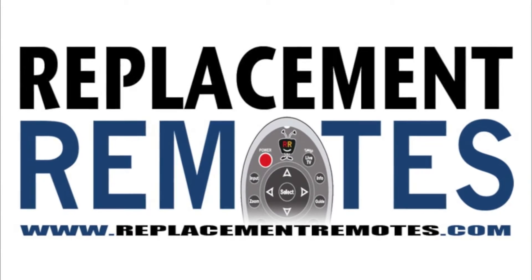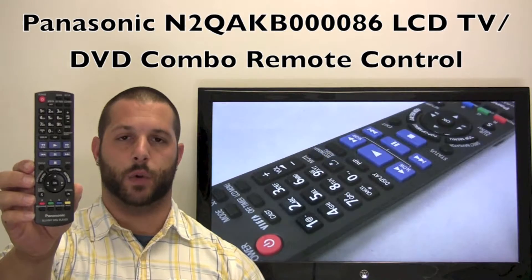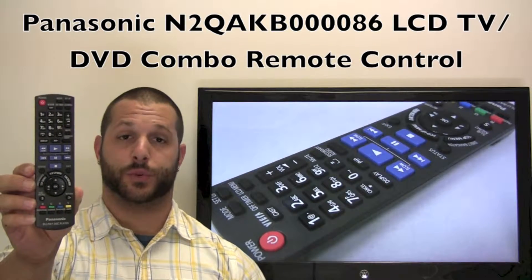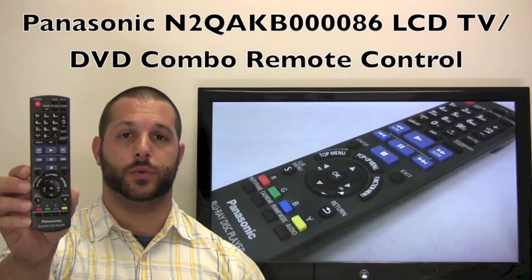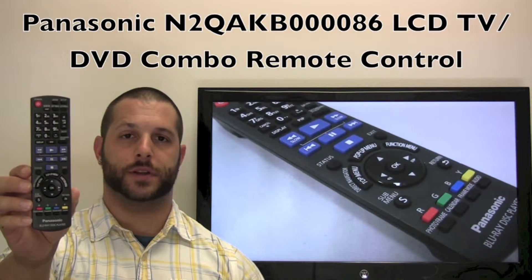Hello everyone, this is Timothy from ReplacingRemotes.com. Today I have this Panasonic LCD TV DVD combo remote control, and if yours is lost or perhaps broken, we'll be glad to replace it with a brand new one right here from ReplacingRemotes.com, where we do have the best prices and selection for remote controls on the internet.